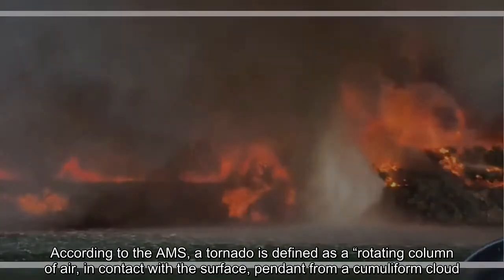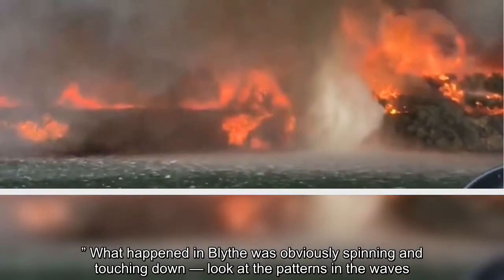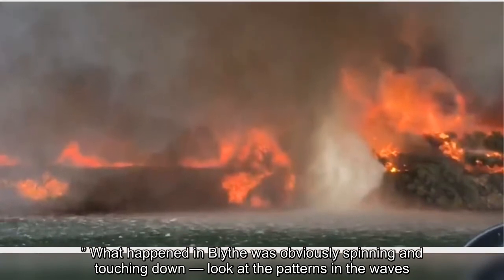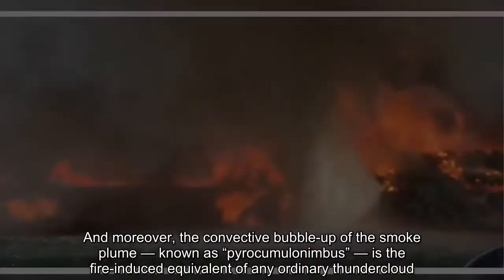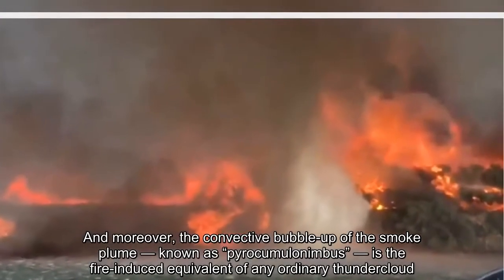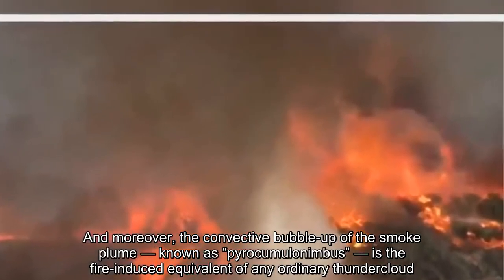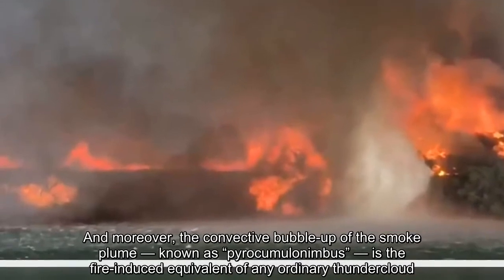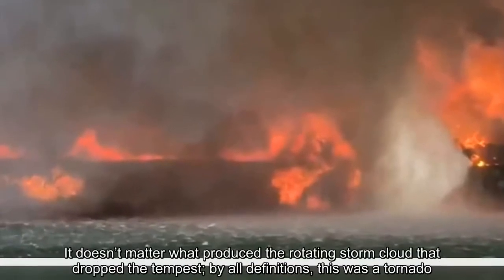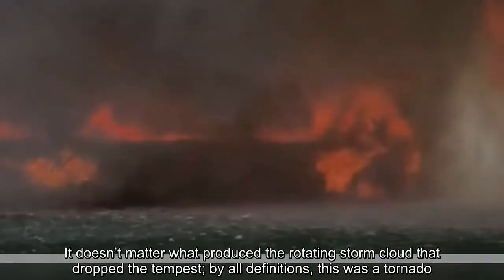What happened in Blythe was obviously spinning and touching down — look at the patterns in the waves. And moreover, the convective bubble-up of the smoke plume, known as pyrocumulonimbus, is the fire-induced equivalent of any ordinary thundercloud. It doesn't matter what produced the rotating storm cloud that dropped the tempest — by all definitions, this was a tornado.